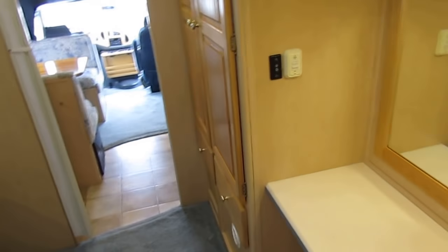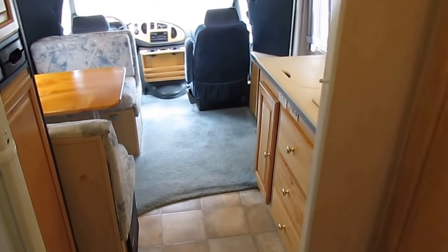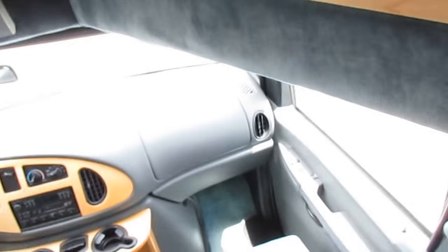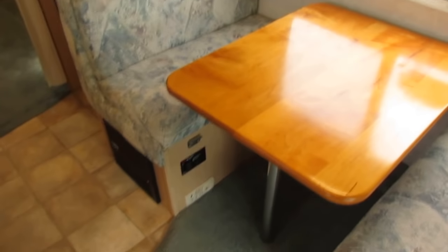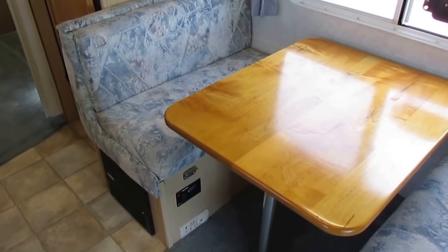Honestly, I think there's not a nicer all-original 2003 out there. The only things I've seen that aren't factory: somebody put a bug shield on the front hood, a little inverter in the converter box, and looks like a little solar panel too. Other than that, everything in this thing is factory. It's just a neat, all-original motorhome.